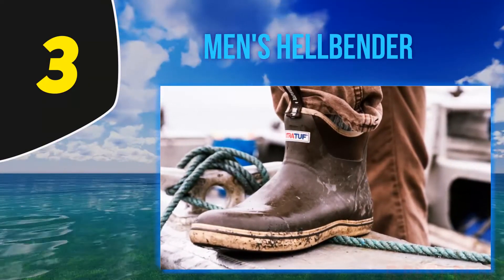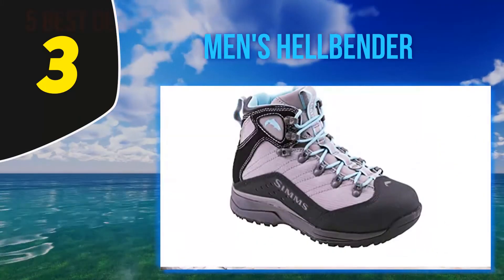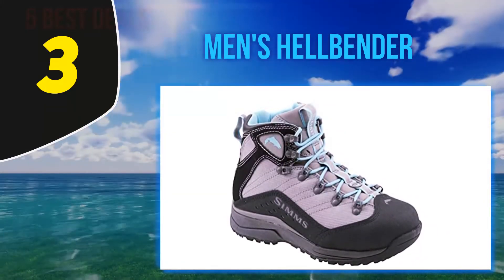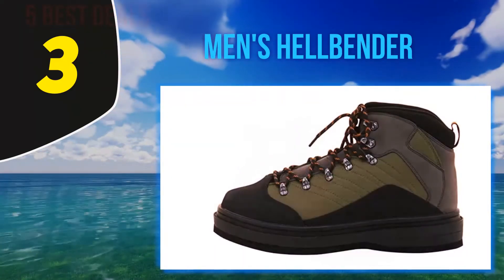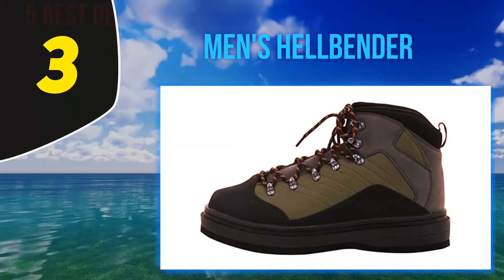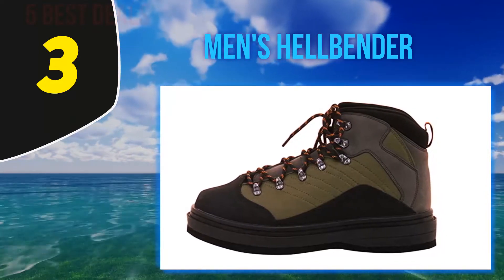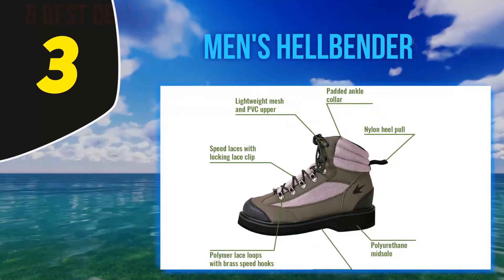At number three, the Frog Togs Helbender wading shoe is a low-height shoe perfect for a range of fishing. They pair well with sock-foot waders if you plan on going deeper into the water. These shoes are made with lightweight mesh and PVC with a felt outsole.